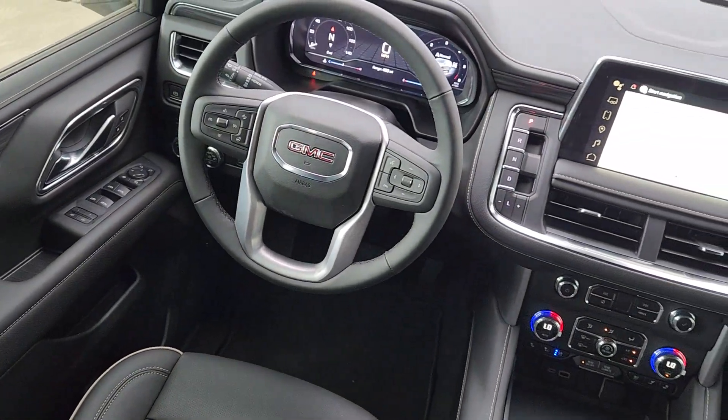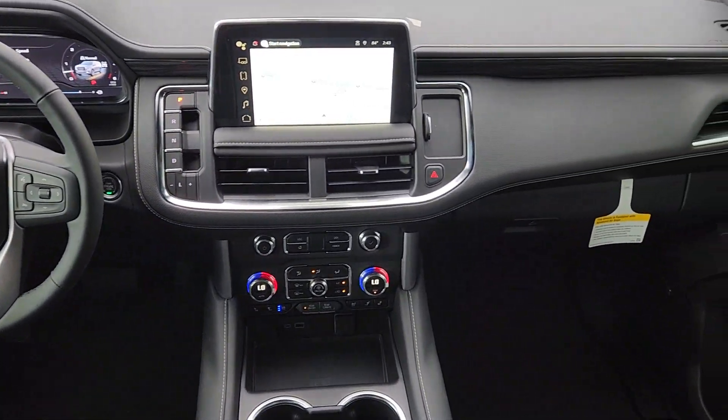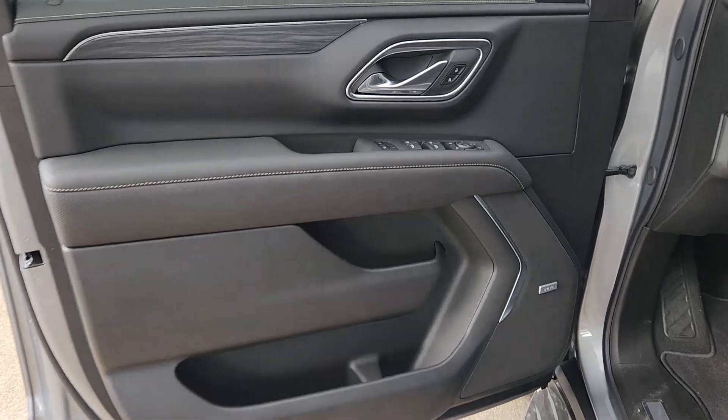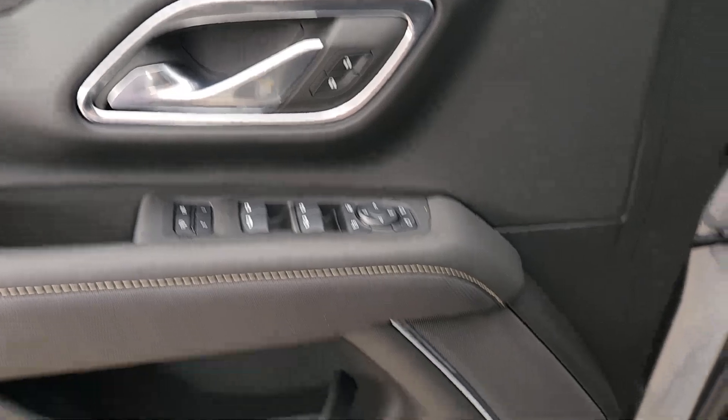Heated steering wheel. Apple CarPlay and/or Android Auto. Heated and/or cooled front seats. Pre-collision system. Wireless charging station. Intelligent auto on-off high beams. Lane departure warning. Hands-free liftgate. Keyless entry. Heated driver seat.